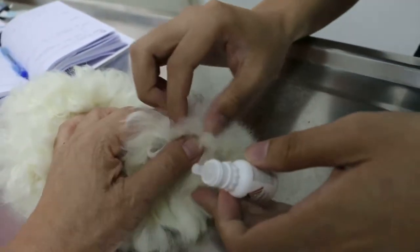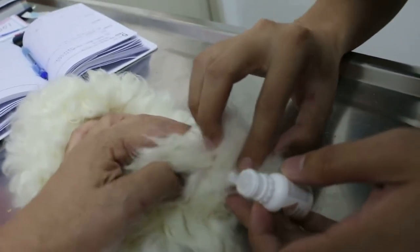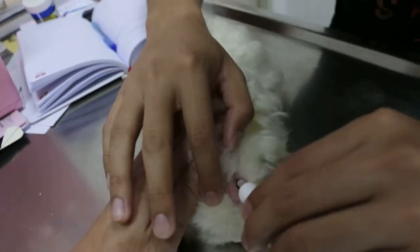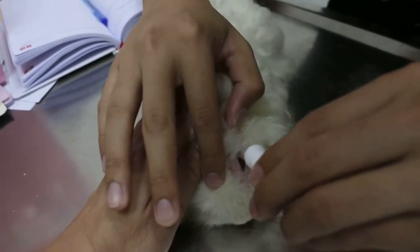Drop with it, then mask — drop. Drop with it. Okay, then the other side. Drop from the top here. Okay.